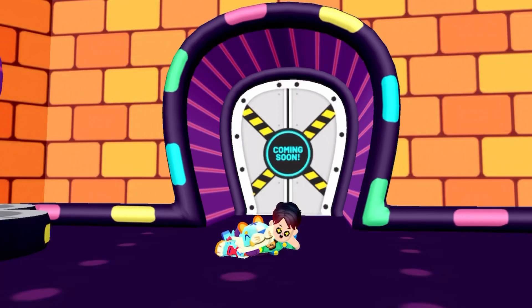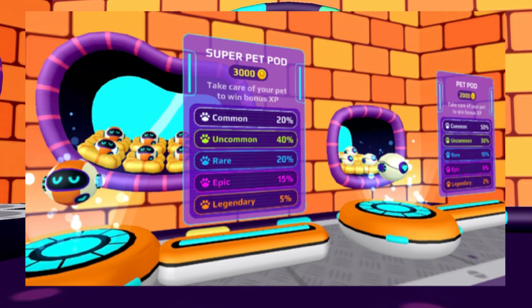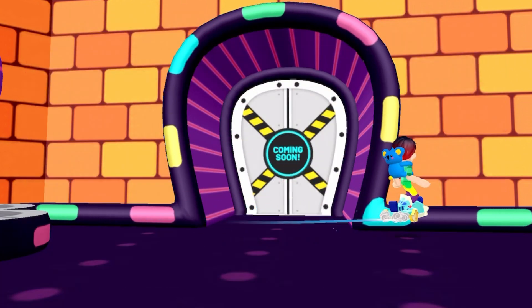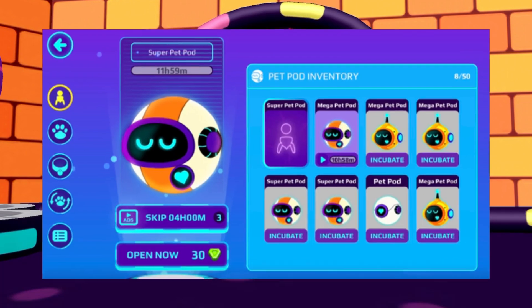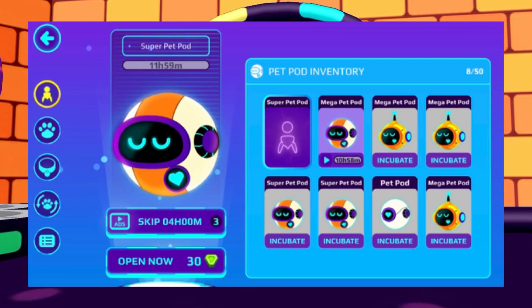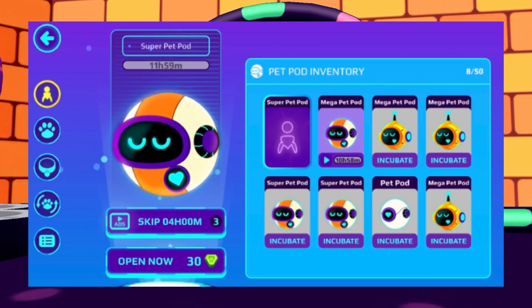Here is another picture of how the pet pods will look in the next PKXD update. And speaking about pet pods, there will even be a pet pod inventory, just like this, in the next PKXD update. This looks super duper cool.